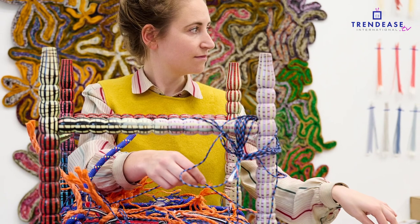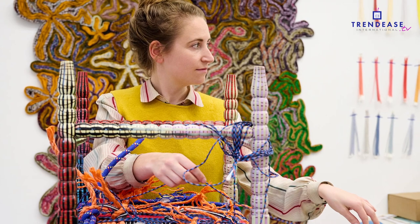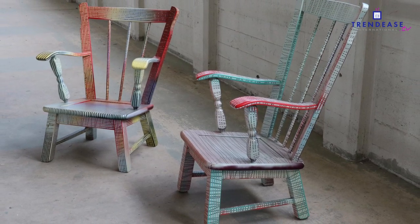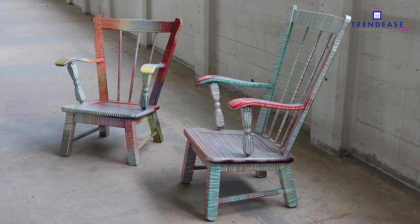Are there any other projects — past, present or future — you'd like to share? One I'm quite proud of is a project purchased by the Centraal Museum, a very nice museum in the Netherlands in Utrecht — the city where I originally come from. The project is called New Old Chairs. Instead of making new chairs, I use old chairs from thrift shops and transform them.